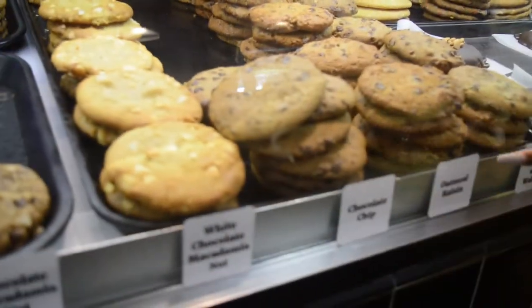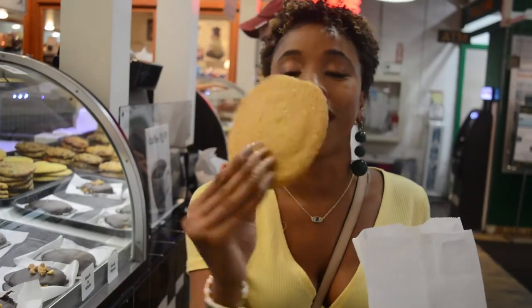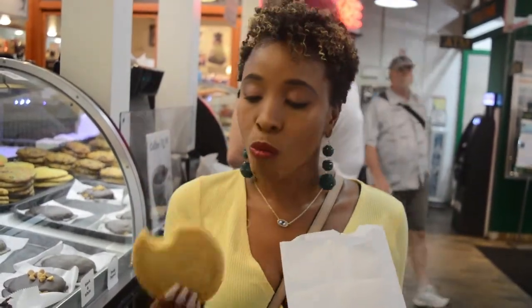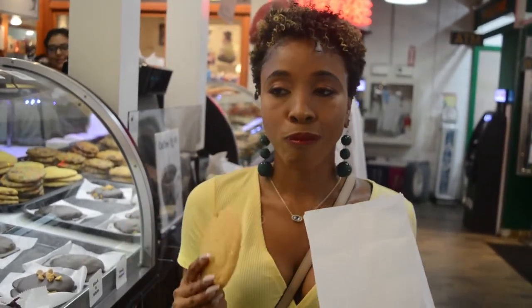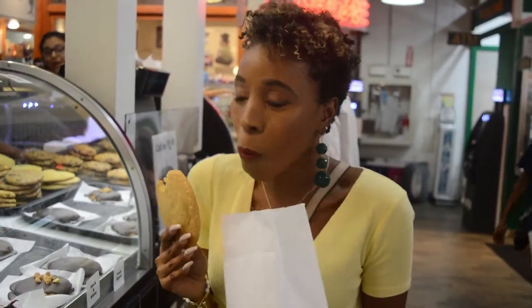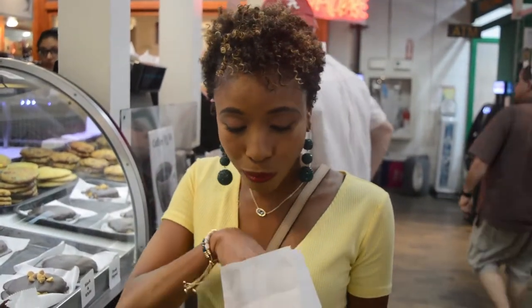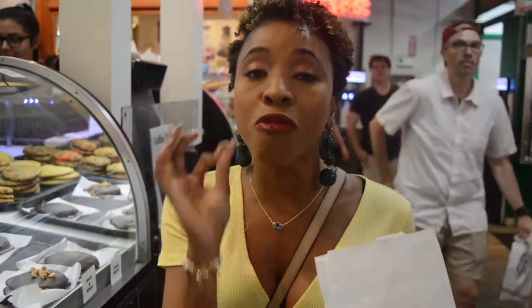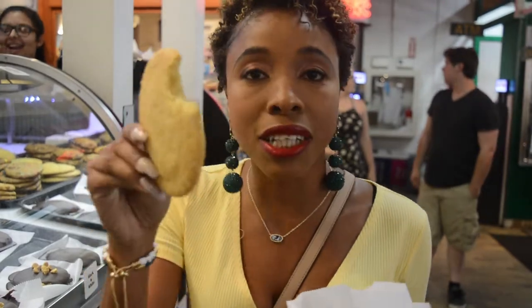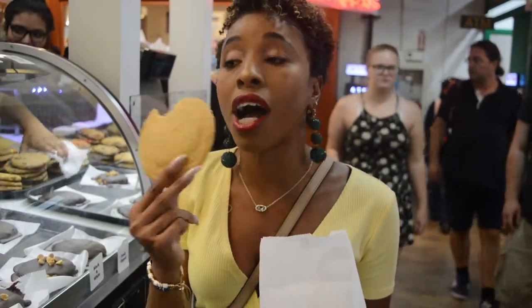These are the top 4 flavors that most people order. Now for my favorite part - oh my god, yum! It's so good. It's soft and it's a sugar cookie to the T. It's perfectly made. I just love this. Look at it - can you see that? The texture is so soft. I'm impressed.